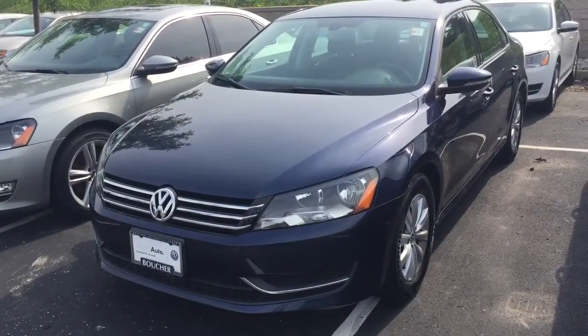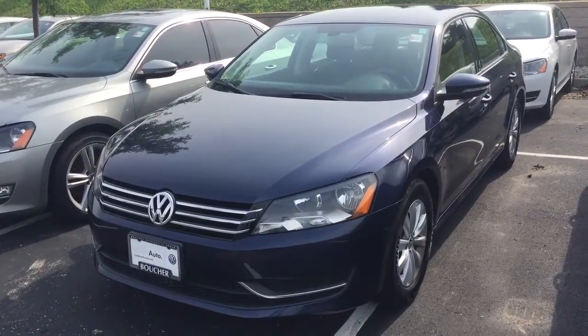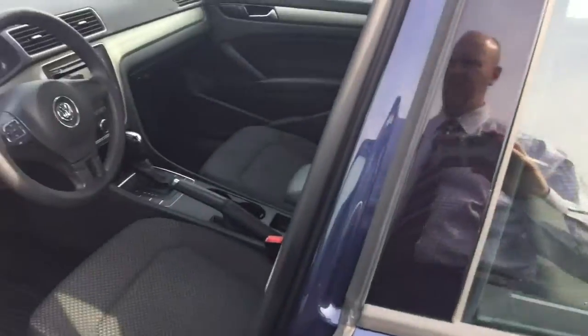Here's our 2012 Passat. It's an S model. It has some nice options on it — it's got alloy wheels. These used to come with steel wheels with hubcaps, but now they've got alloys.